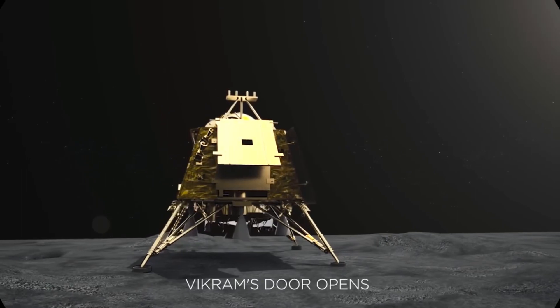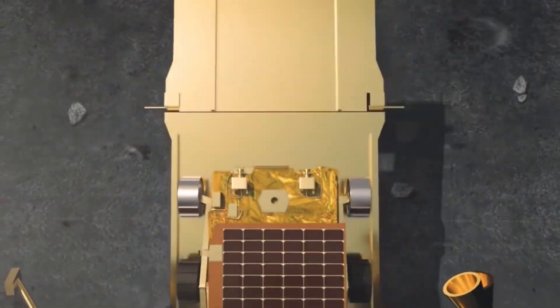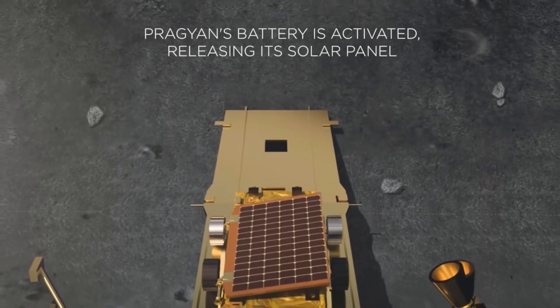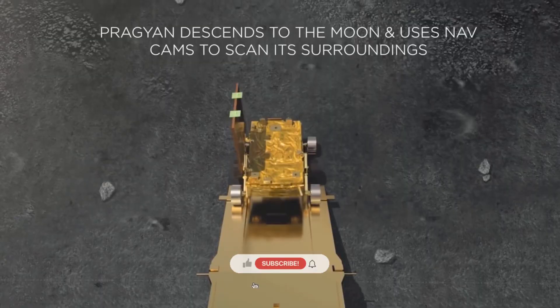Thank you for joining us on this extraordinary expedition. Remember to hit the like button and subscribe for more fascinating content like this. Stay curious — this is Smart Expat signing off.